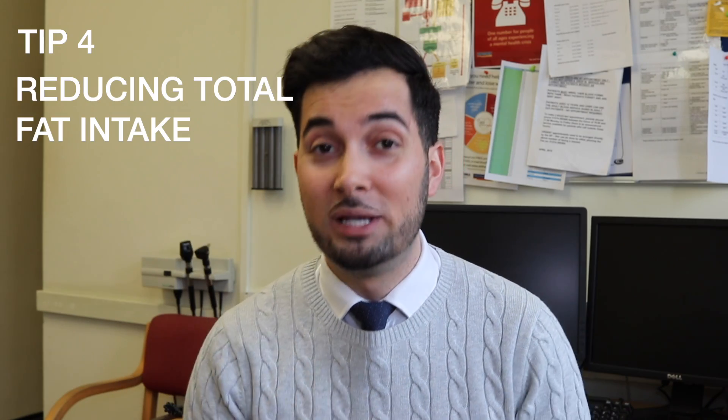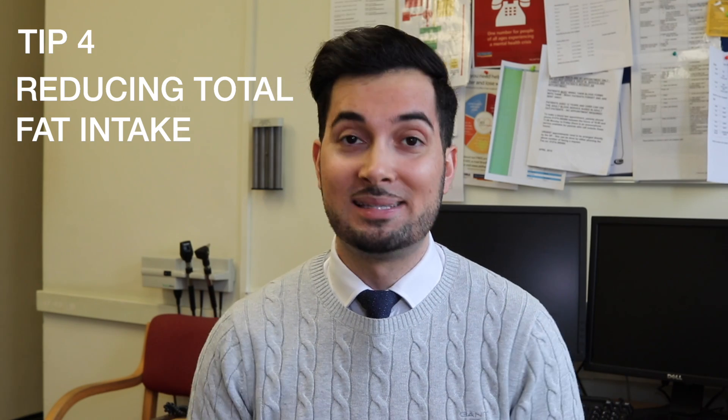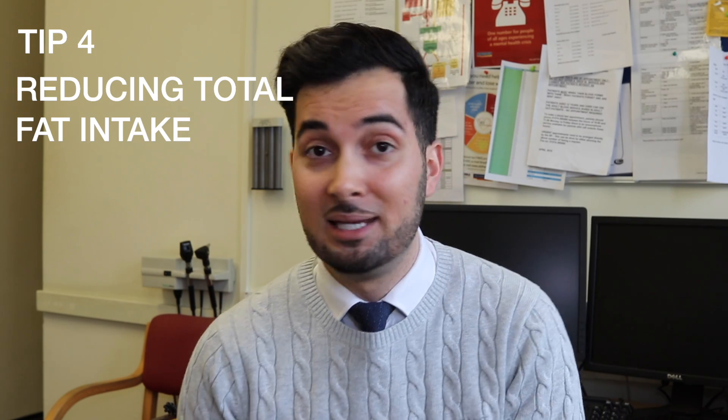Tip number four: continue reducing your total fat intake. If you like to eat meat, pick the leaner cuts. If you eat dairy products or spreads, choose the low fat version instead of the full fat version. Or if you really want the full fat version, consider reducing your portion size. The NHS has a really useful article all about different fats, how much fat to have, and what to look out for on labels — I'll leave a link in the description below.